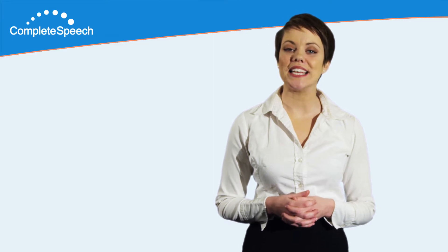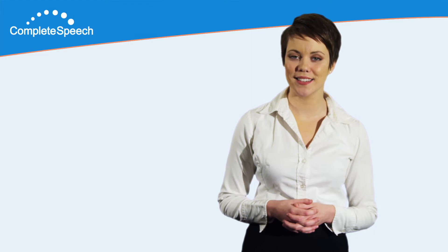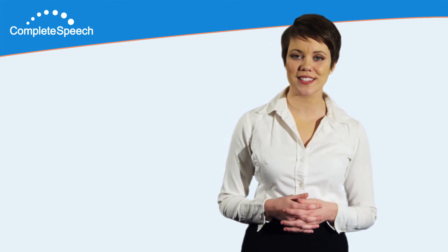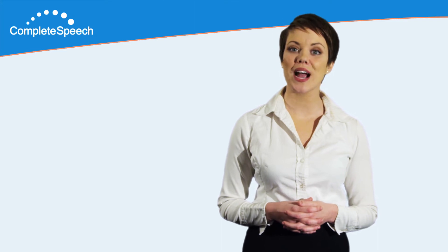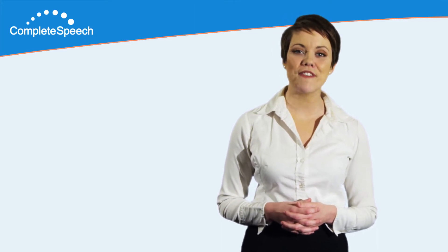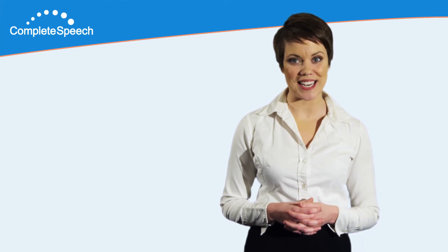Thank you for your interest in Complete Speech, the leader in innovative visual feedback tools for speech and language training. Our mission is to support speech and language professionals and their clients with practical and affordable technology, allowing for clear, effective, and engaging training sessions.